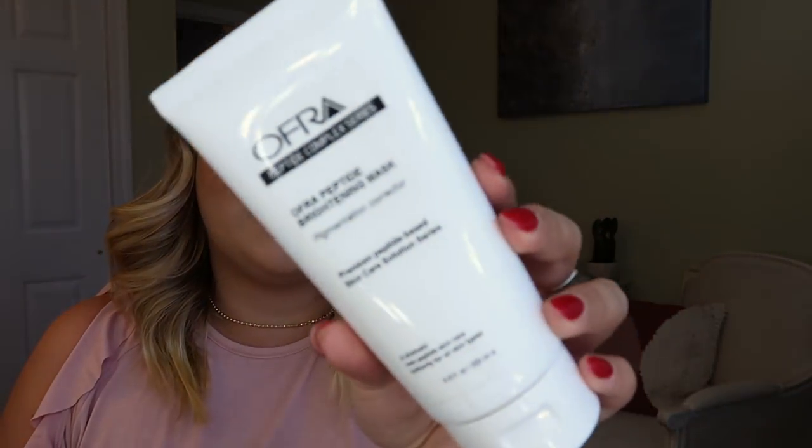Then I got another mask from Ofra. I have actually tried this once — it's one of the few things I dipped into before filming. This is the Ofra Peptide Brightening Mask. I bought it because it was recommended by Nikki Tutorials and she loves it. I used it once and I genuinely noticed when I took it off I looked a lot brighter. So as I'm fading acne scars, I'm definitely going to continue using this. It really does work. I'll link everything below.